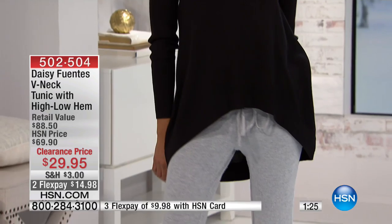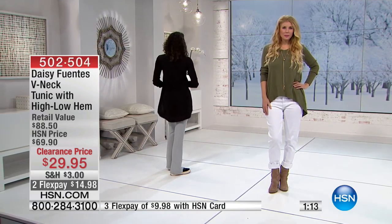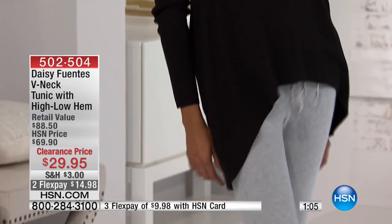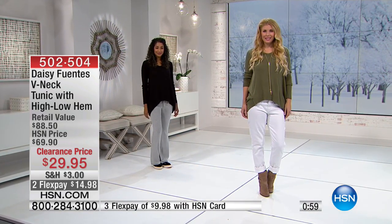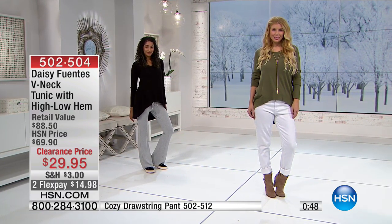We do have sizes in the rest of them — extra small through extra large, 1X, 2X, and 3X — and $14.98 gets this home. I like that you get a higher look in the front but lower in the back. This is a great layering piece with no bulk. We've paired it with jeans and also with a drawstring pant. If you're more worried about covering the back side, this has great movement and a nice arch in the front.